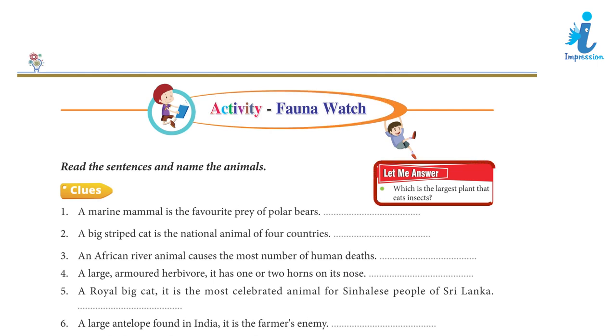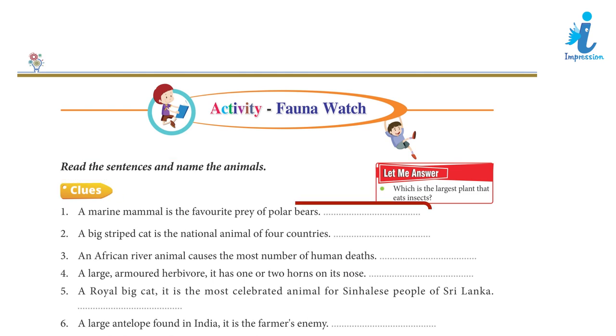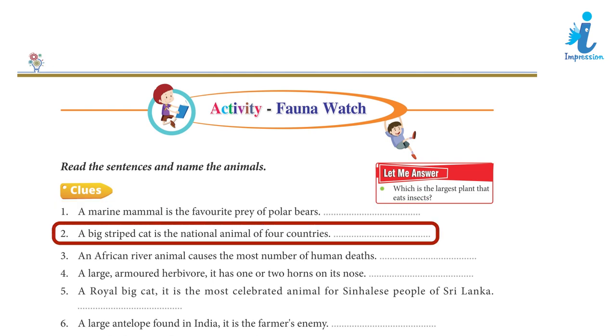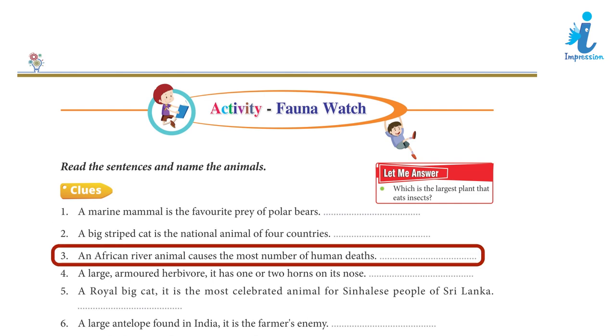Let me answer: What is the largest plant that eats insects? Read the sentence and name the animals. Clue 1: A marine mammal is the favourite prey of polar bears. Clue 2: A big striped cat is the national animal of four countries. Clue 3: An African river animal caused the most number of human deaths.